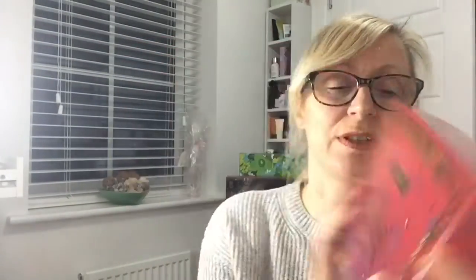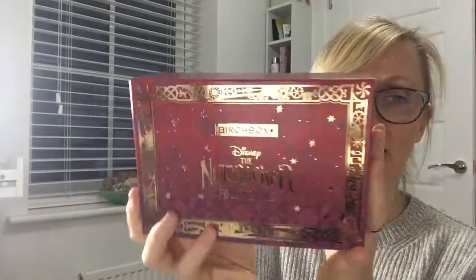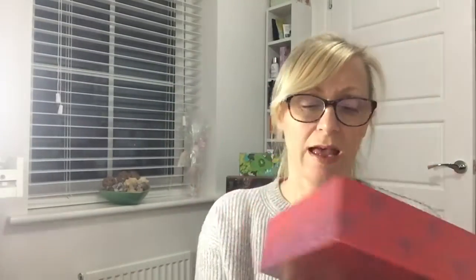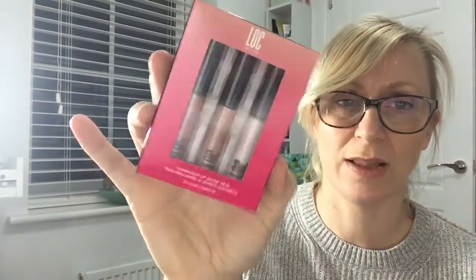Birch Box is £10 a month plus £2.95 postage and packaging, so £12.95 in total. It is a collaboration box this month with Disney! Here it is — how beautiful! So yes, this is the Disney Nutcracker and the Four Realms box. I don't think there are any Disney products inside — I think it's just the box that's the collaboration — but it's stunning. In York where I live, they usually have the ballet of the Nutcracker every November or December, so I really associate it with Christmas.